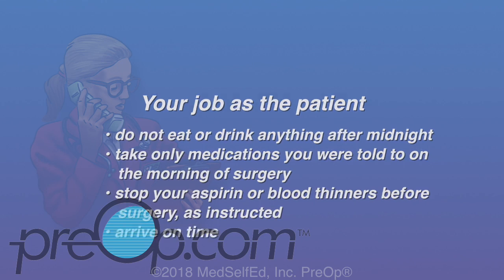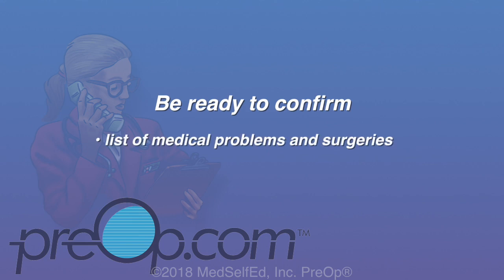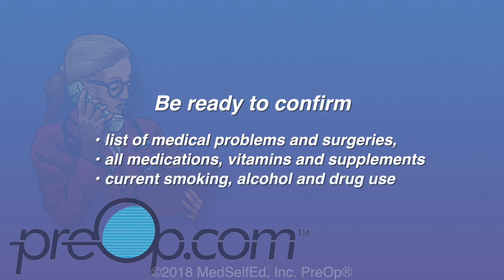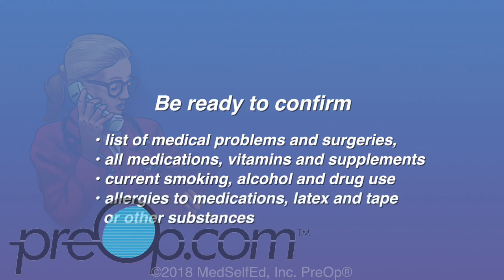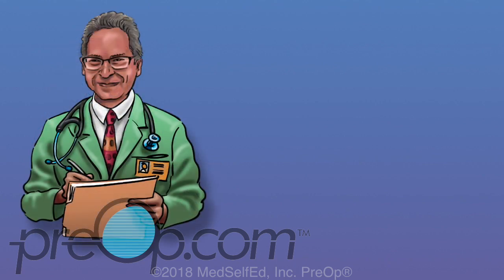Arrive on time. Be ready to verify your list of medical problems and surgeries, all of your medications including vitamins and supplements, your current smoking, alcohol, and drug use, and all allergies — especially to medications, latex, and tape. All surgery and anesthesia have a small but possible risk of serious injury, with some problems very rarely leading to death.